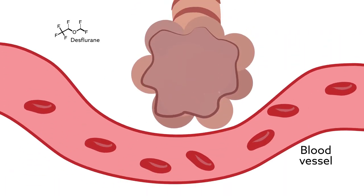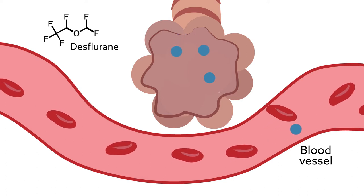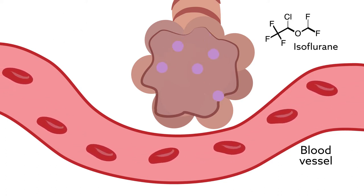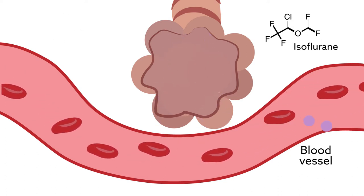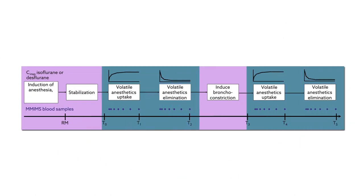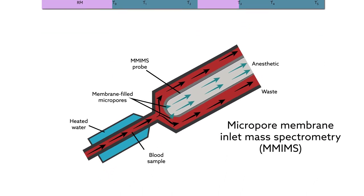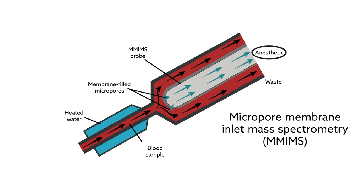The team tested desflurane, a volatile anesthetic with very low solubility, and isoflurane, which is more soluble. They measured the uptake and elimination of each drug before and during bronchoconstriction, using micropore membrane inlet mass spectrometry — a technique that can evaluate the amount of anesthetic accurately and quickly using a small blood sample.